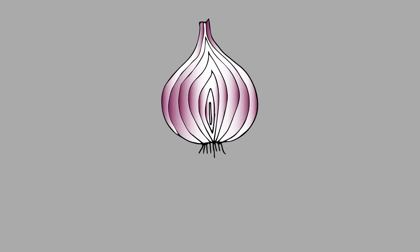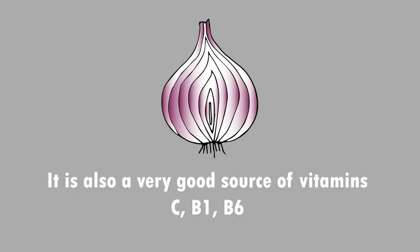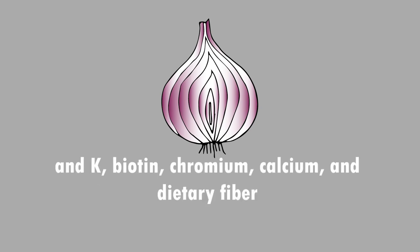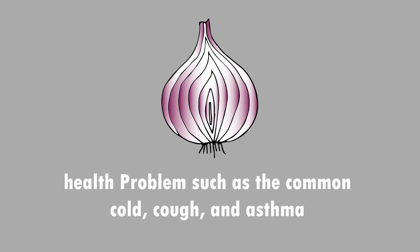8. Onion can help restore your health. Onion has outstanding anti-inflammatory, antiseptic, antibiotic, and antimicrobial properties. It is also a very good source of vitamin C, B1, B6 and K, biotin, curcumin, calcium, and dietary fiber. Onion has been used as a folk remedy to achieve relief from several health issues such as the common cold, cough, and asthma.